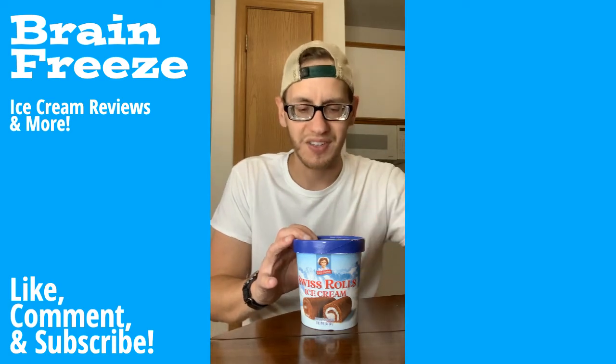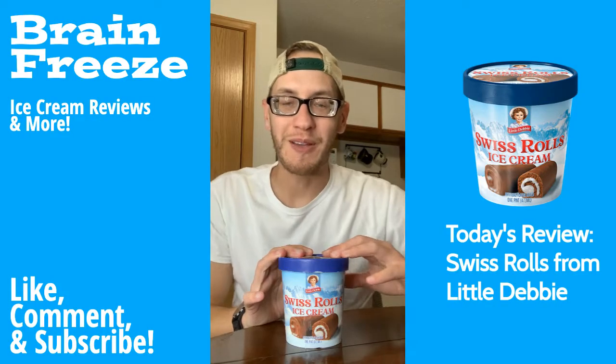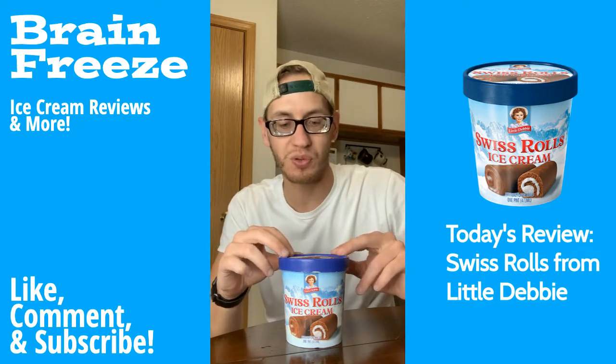They don't even look like the snack cake that they're supposed to be representing. What's up freeze fam? Welcome back to the Brain Freeze. We are back at it with another ice cream review, and today we are taking a look at the Little Debbie Swiss Rolls ice cream.